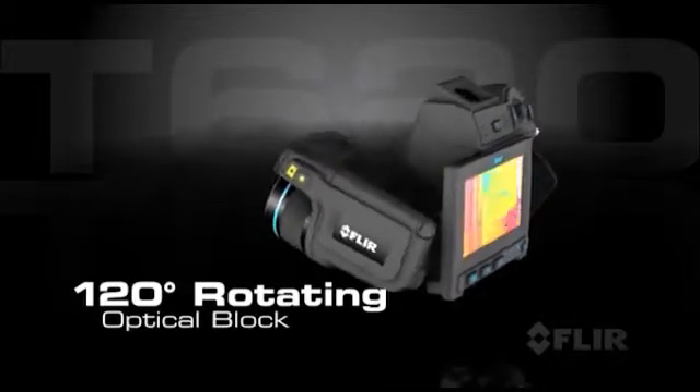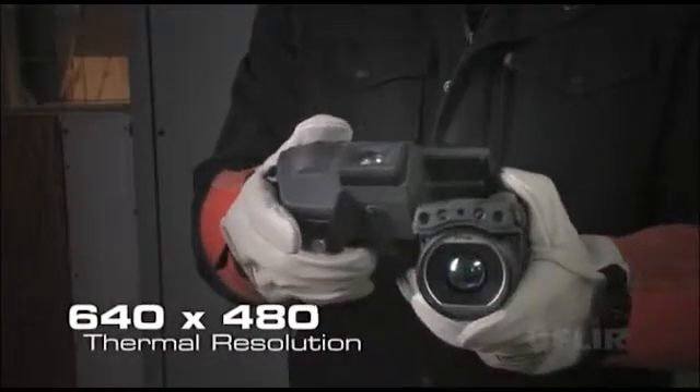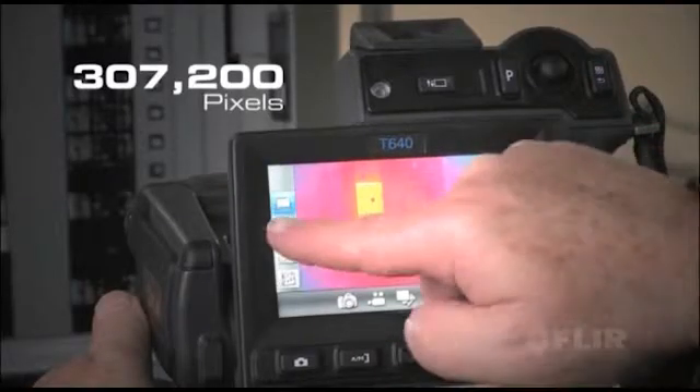it helps you get the shots you need from any angle, easily and comfortably. Featuring the best IR detector in its class for outstanding vivid images and detailed accurate temperature measurements.